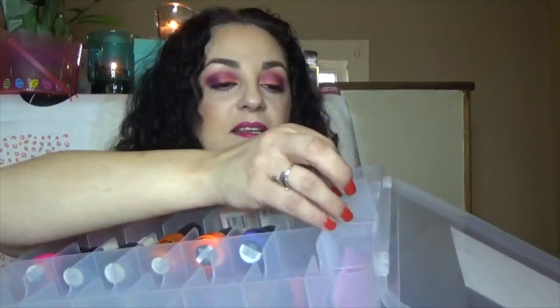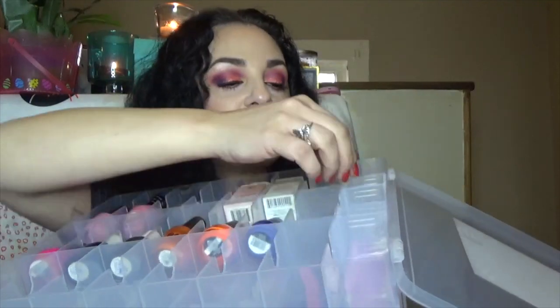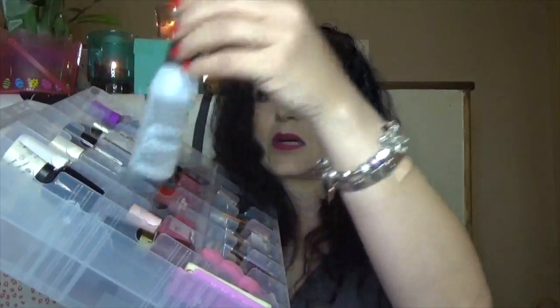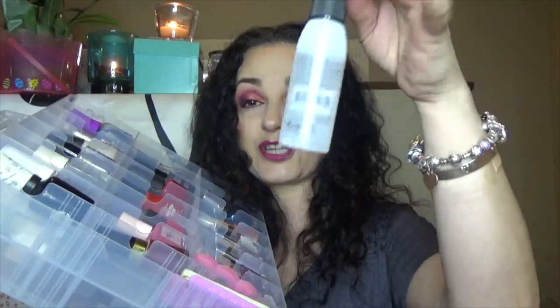When you open it up, it has all the little slots, and no matter the size of the nail polish — at least from my experience — it fits them all nicely. The other really cool thing is, if you have a bottle that doesn't fit, the last side compartment has removable dividers. You get five movable dividers on each side, so you can make it adjustable to fit any items that don't fit — which I thought was ingenious.